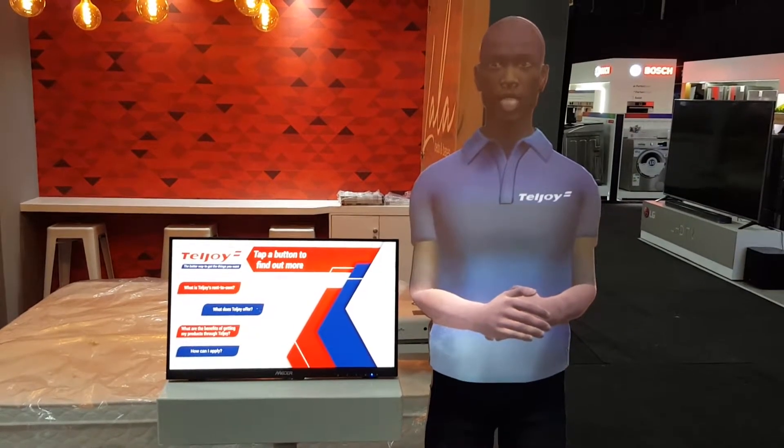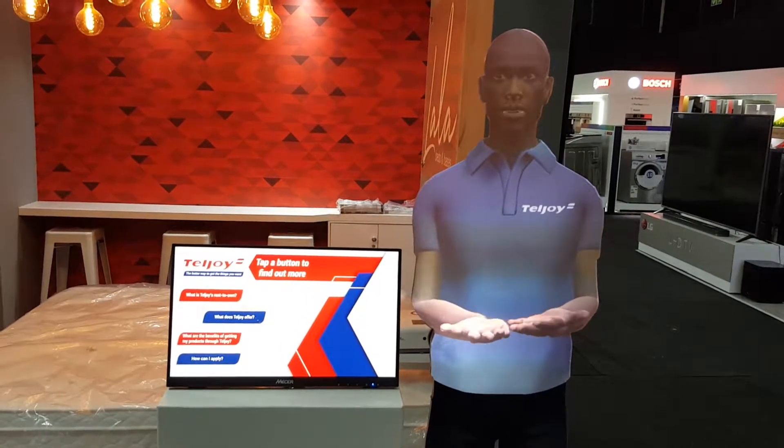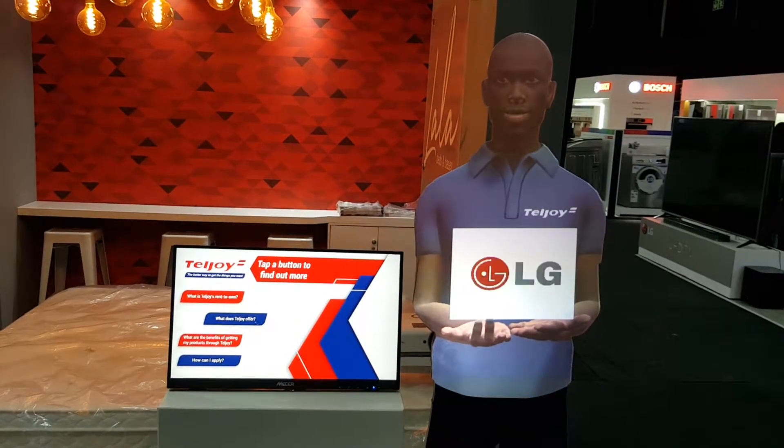We offer our customers a wide range of household items from some of your biggest brands like Bosch, Defy, Hisense, LG and Samsung.